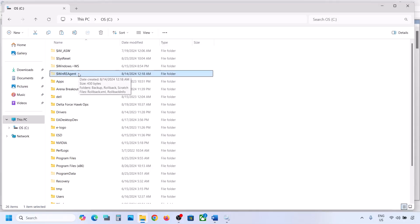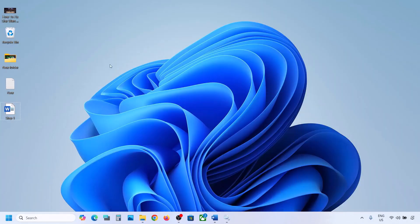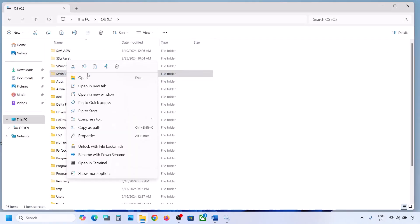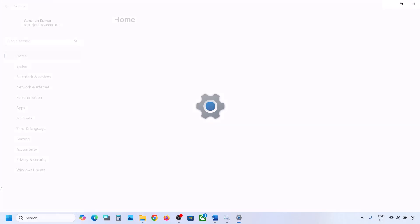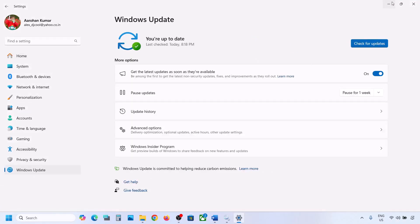If you still don't have this folder, you can skip this step and follow the next one. But if you have this folder, copy it and paste it to the desktop to create a backup. Once you have a backup, delete the original folder from the C drive, then open Windows Settings and update your Windows 11.